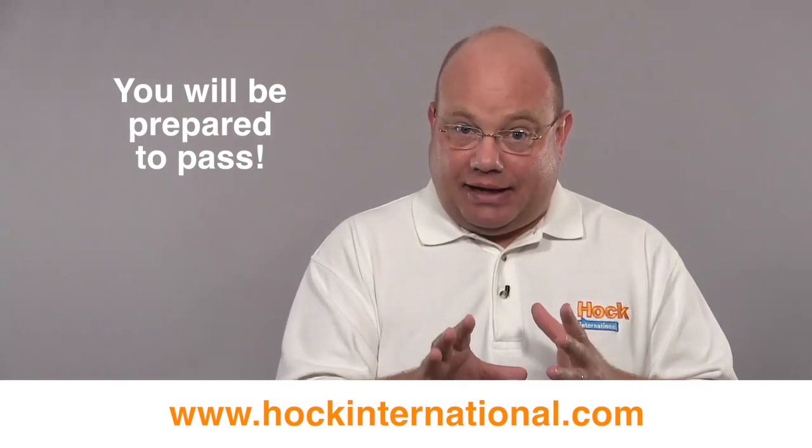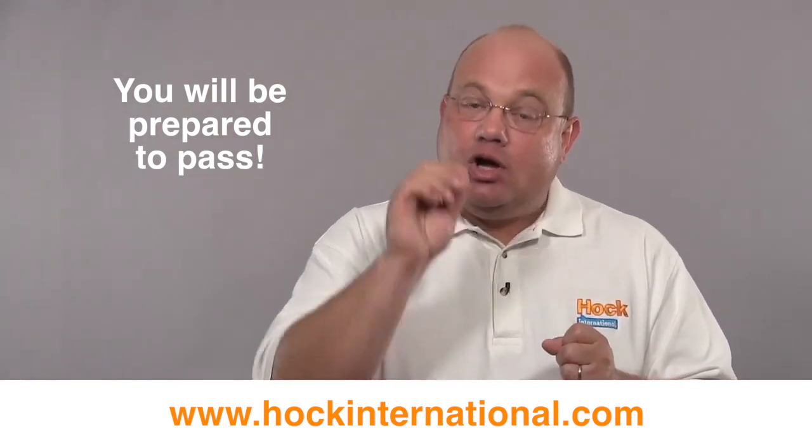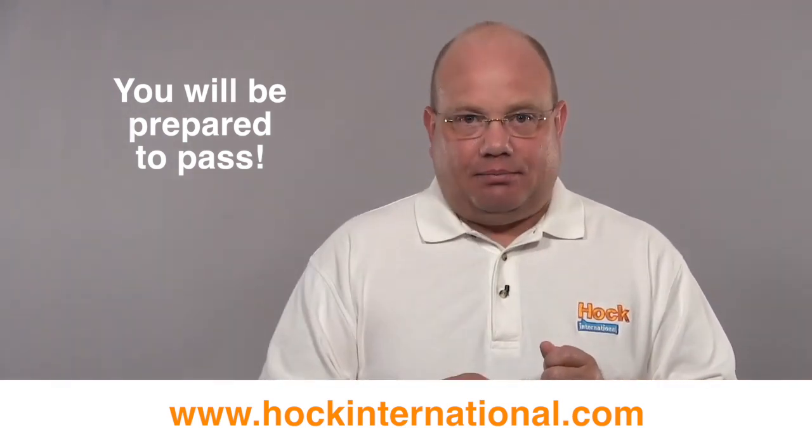And remember, this is a marathon to prepare for this exam — it is not a sprint. You have the plans that you need, and if you follow those plans, you will be prepared to pass your exam when you're ready to take it.